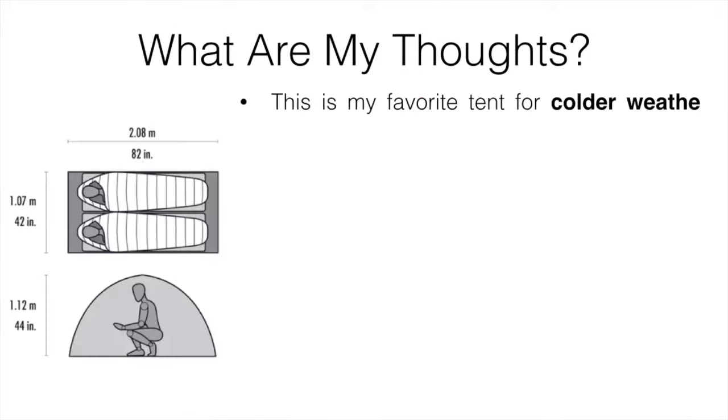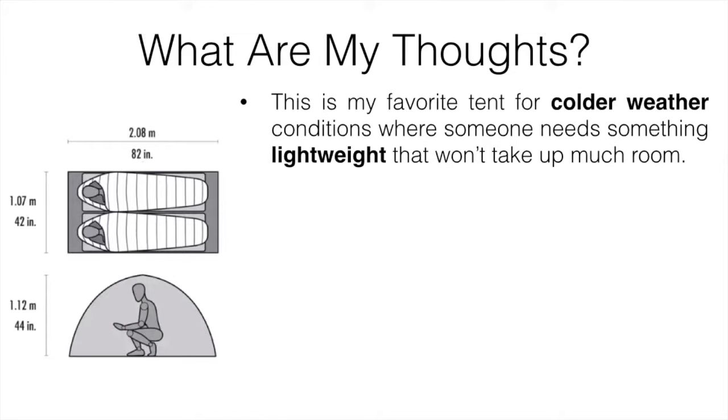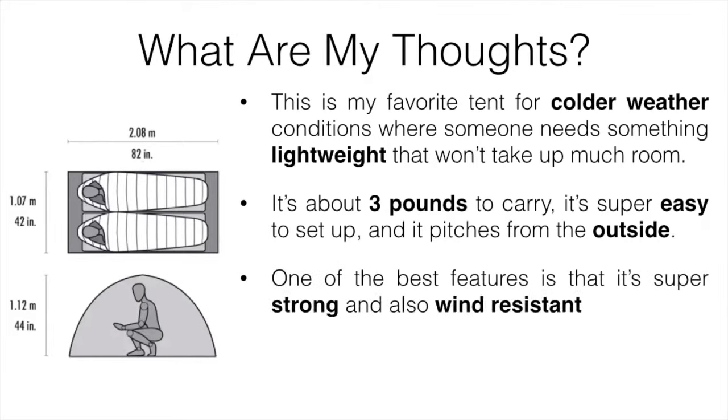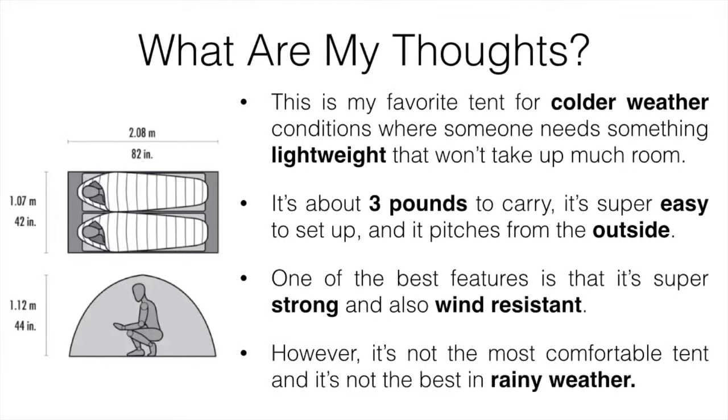Number three is the MSR Advanced Pro 2. This is my favorite tent for colder weather conditions where you need something lightweight that won't take up too much room — it's about three pounds to carry. It's super easy to set up and take down and it pitches from the outside. One of the best features is that it's super strong and wind resistant, probably the best of the three and one of the best wind-resistant tents that isn't crazy expensive.